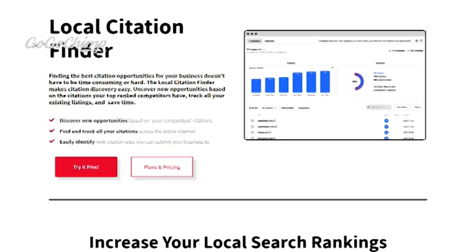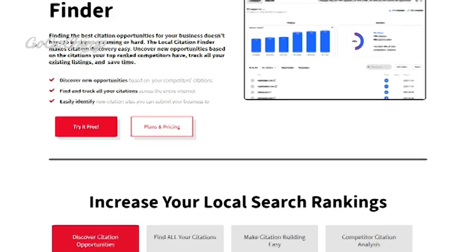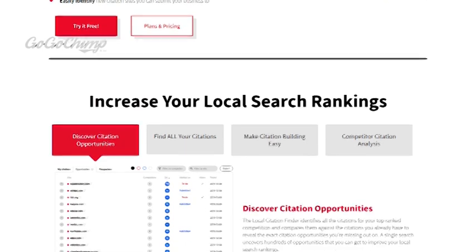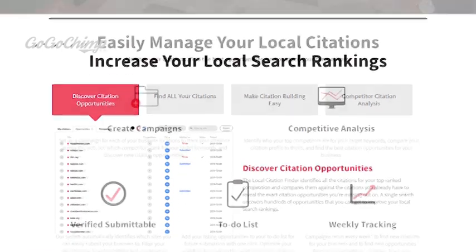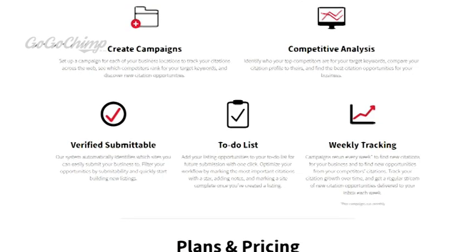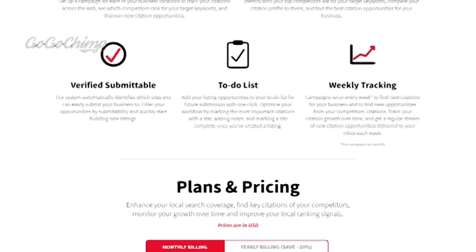The first is Whitespark Local Citation Finder. A local citation is any online mention of the name, address and phone number for a local business. Citations matter because they help surface the local business in online search, and when local businesses actively manage their citations to ensure data accuracy, it promotes trust with all these online listings.